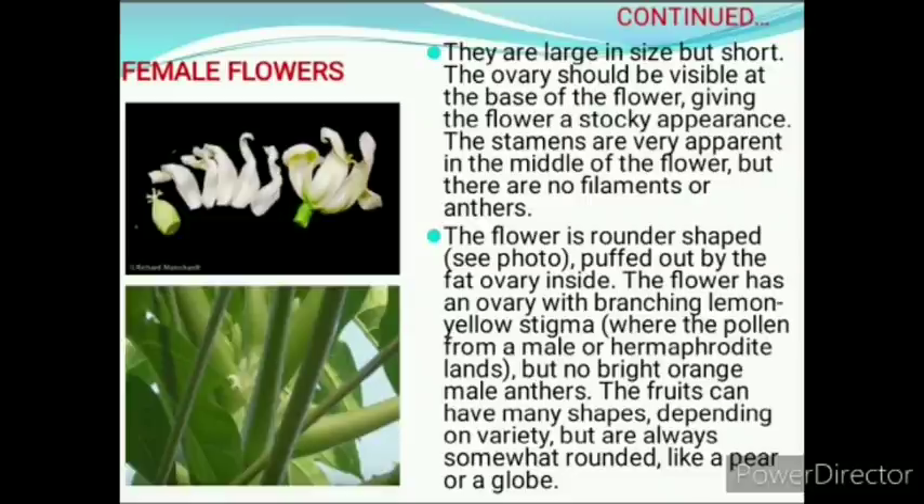Next is how to identify female flowers. They are large in size but short. The ovary should be visible at the base of the flower, giving it a stocky appearance. The stamens are very apparent in the middle of the flower but there are no filaments or anthers. The flower is rounder in shape, puffed out by the fat ovary inside.